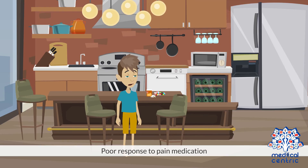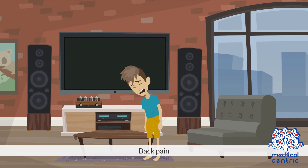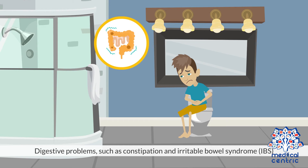Poor response to pain medication. Thin or stretchy skin. Back pain. Digestive problems such as constipation and irritable bowel syndrome, or IBS.